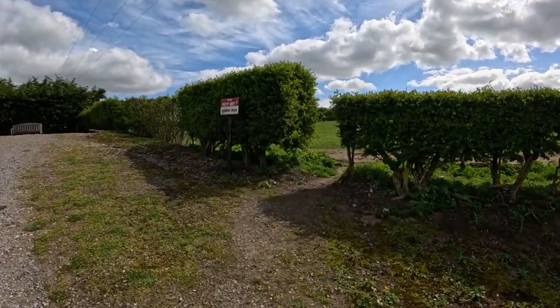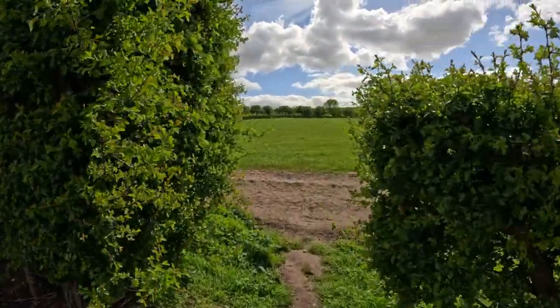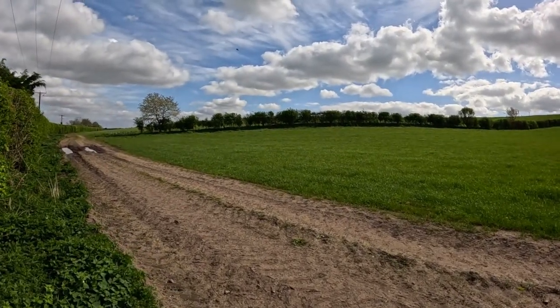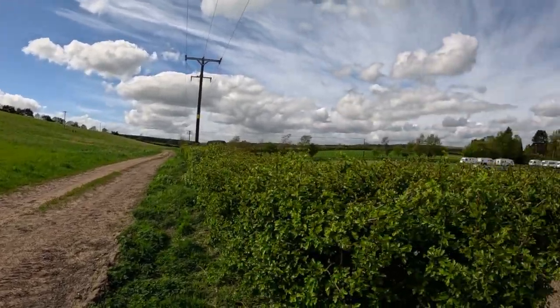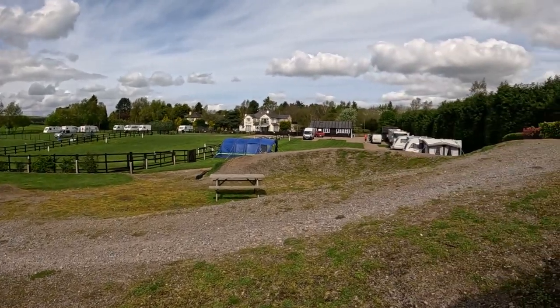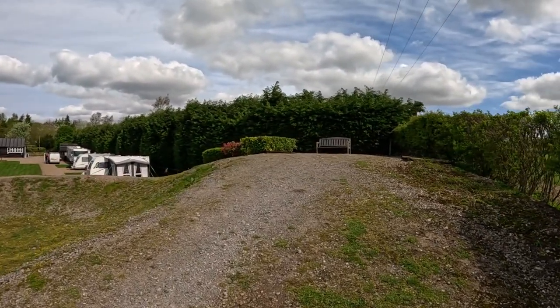It says please keep out, Farmer's Field, but we have been told we can go up here. You can go that way, or that way, and up - it takes you up to the woods. There's a lovely little bench up here.